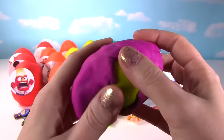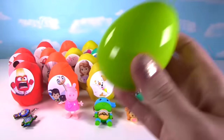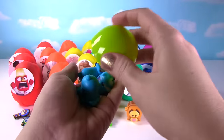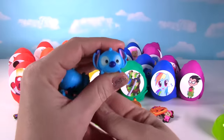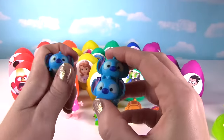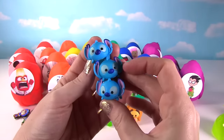And on this purple egg we have Bot from Team Umizoomi. What's inside his egg? Whoa, that's a lot of Zoom Zooms — we have one, two, three Stitch Zoom Zooms, and we can stack them all on top of each other. Super cute!